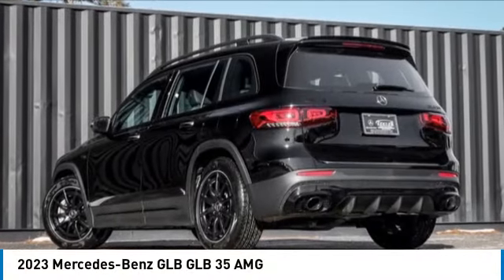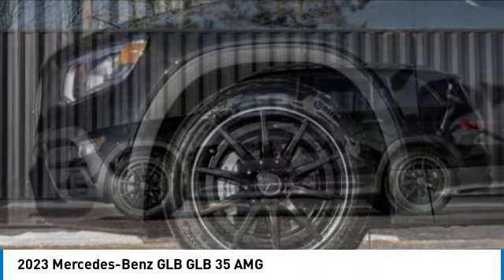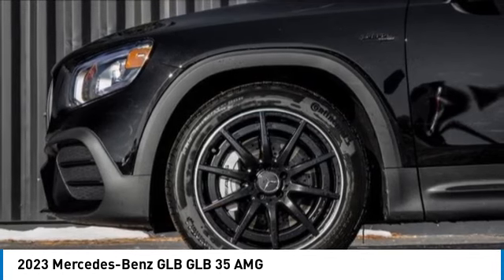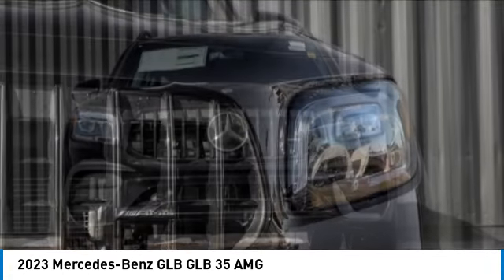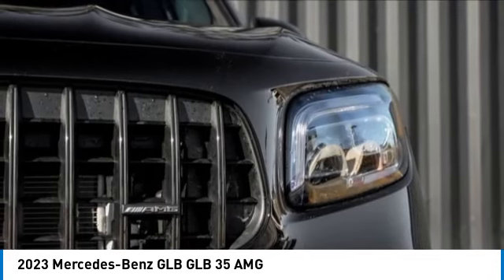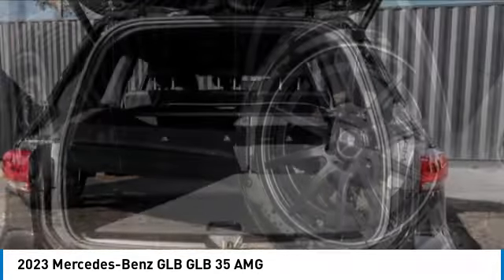Looking for the right vehicle? Check out the 2023 GLB. The Mercedes GLB is a spacious crossover that offers a plethora of technology and luxury features. Smooth acceleration and impeccable handling make this a fun vehicle to get behind the wheel of.